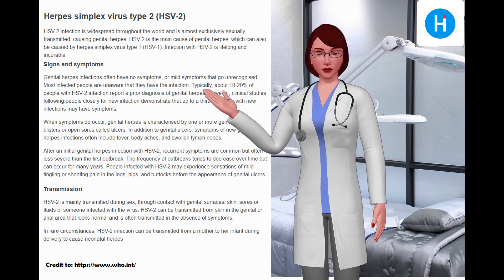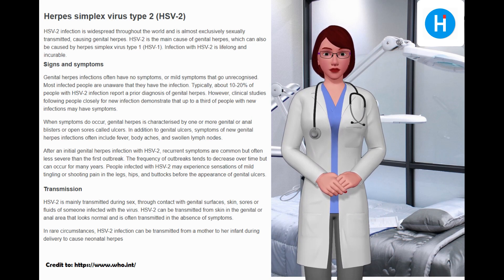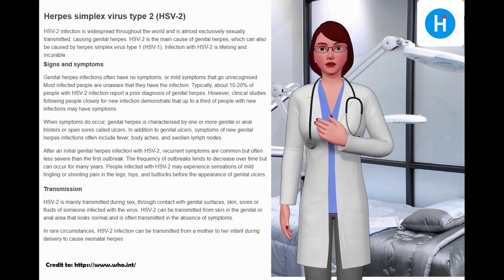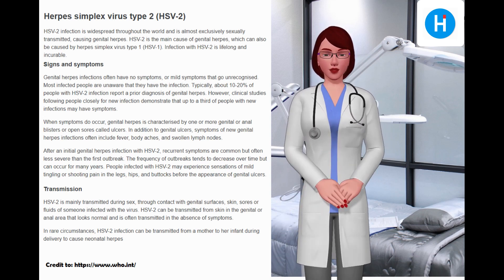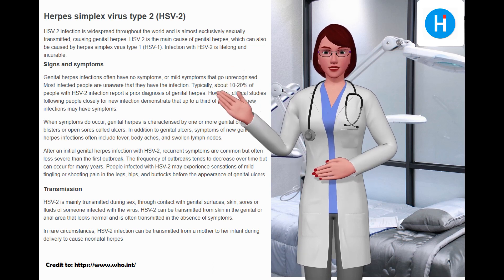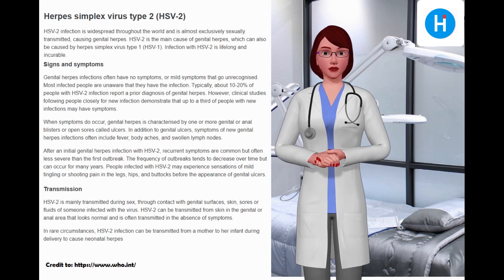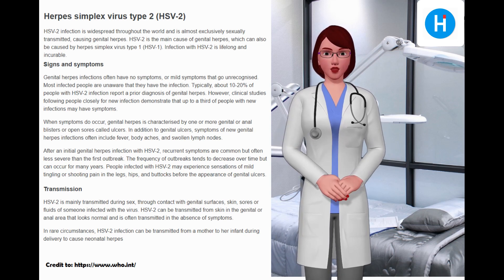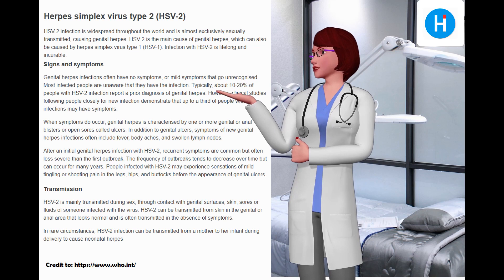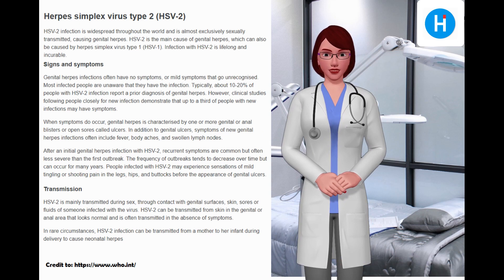Genital herpes infections often have no symptoms or mild symptoms that go unrecognized, and most infected people are unaware they have the infection. Typically about 10 to 20 percent of people with HSV-2 infection report a prior diagnosis of genital herpes, however clinical studies show that up to a third of people with new infections may have symptoms. When symptoms do occur, genital herpes is characterized by one or more genital or anal blisters or open sores called ulcers, often accompanied by fever, body aches, and swollen lymph nodes.